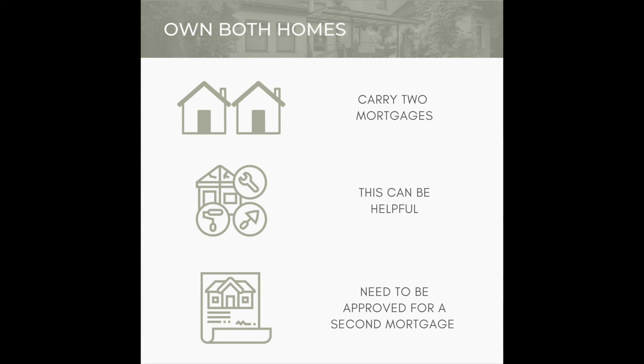The only drawback to this process is that you can't apply the sale of your first home onto the second, which means you'll need to be approved for a second mortgage while you're still paying the first. You'll also need cash for the down payment and closing costs on the second home as well. The third way is to rent a home, and there are two ways to do this: rent a random home or rent back your current home.